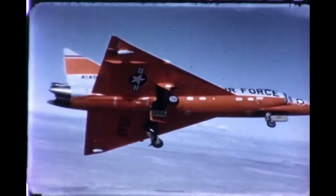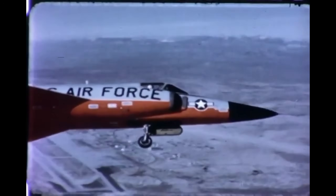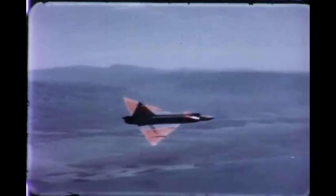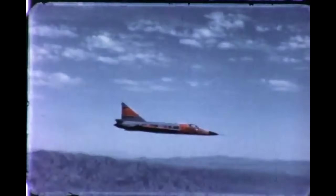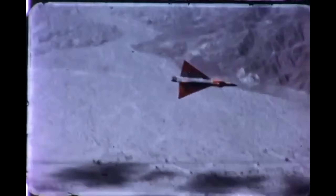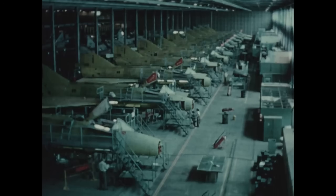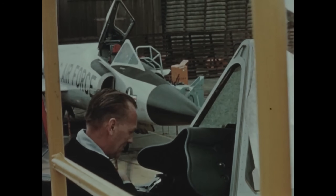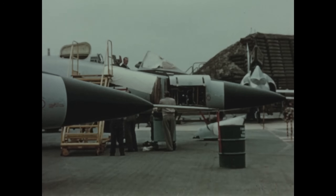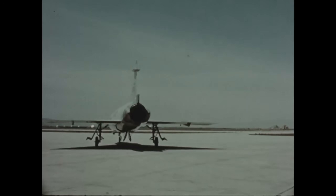Convair's engineers quickly adapted the concept, and the result was a radical redesigned version of the jet: the YF-102A. With the redesigned fuselage, refined engine inlets, and improved aerodynamics, the YF-102A proved what the original couldn't. The new version first flew in December 1954 and smashed through Mach 1.2 in level flight — a night and day difference. This redesign essentially saved the entire F-102 program. The Air Force quickly greenlit full production, and starting in 1955, Convair began delivering the refined F-102A to Air Defense Command. Over the next years, more than 1,000 Delta Daggers were produced, and the F-102 became the core of America's air defense strategy through the late 50s and into the 60s.